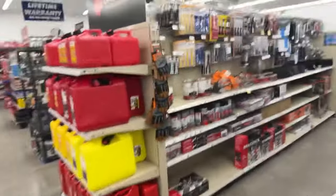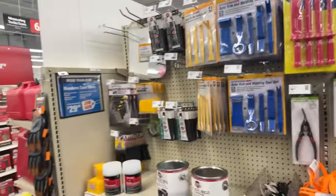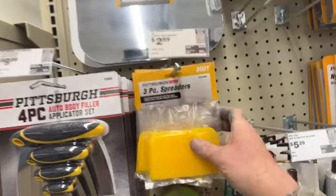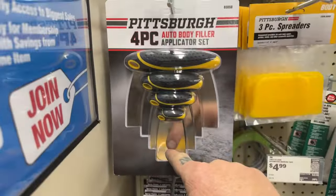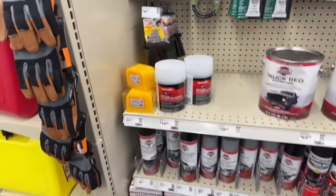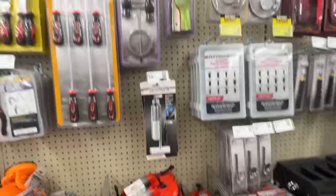Let's go ahead and look at the body shop section — what do they got in stock that we don't have over there? Look here — three-piece spreaders for $2.99. Metal spreaders for $10 bucks. You can't beat it. You cannot beat the situation right here.